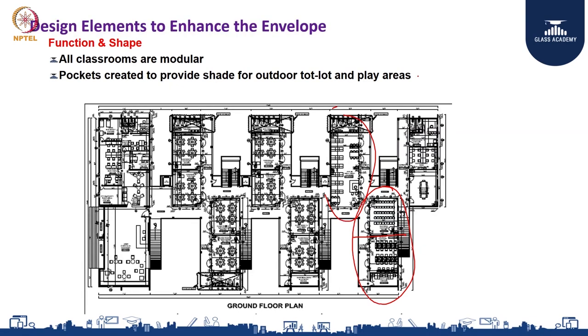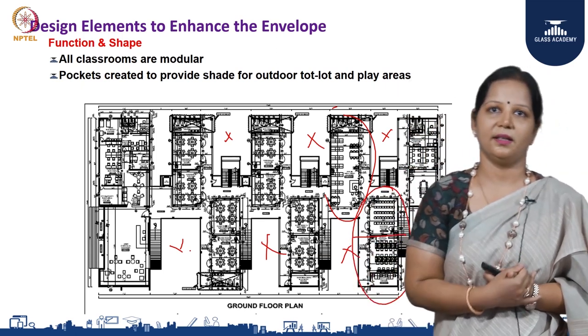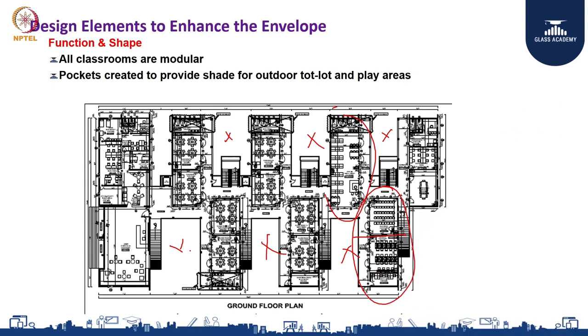We also created pockets of spaces. The school building serves pre-KG to grade 12. Higher grades — 6th, 7th, 8th and above — can play outside in the harsh sun and still be fine. But for small children, and given that we have more summer than rainy season in our climate, we wanted all the tot lot and play areas to be shaded. The entire planning was done such that we have these pockets of shaded spaces.